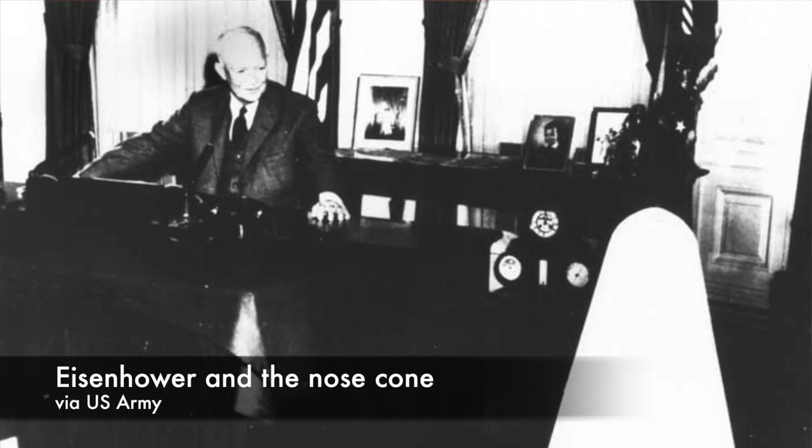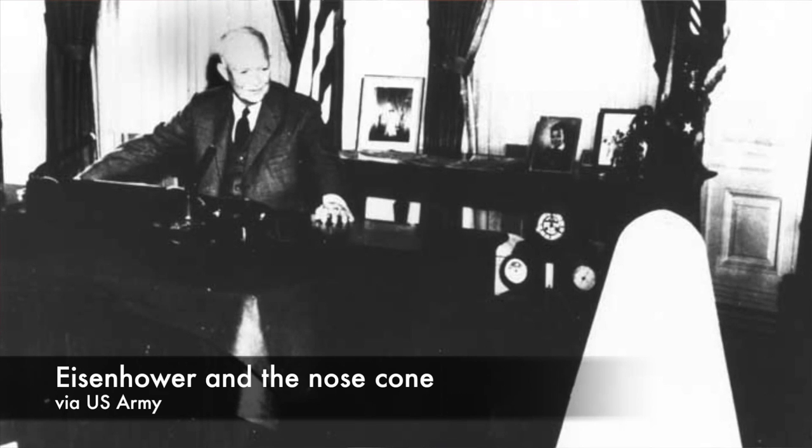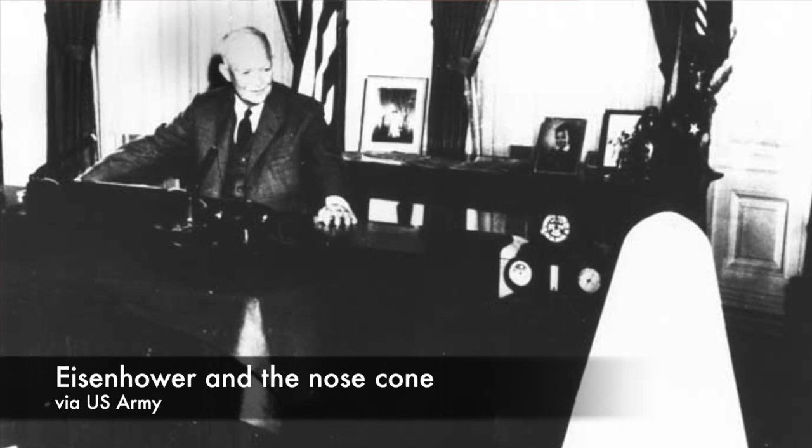On the heels of these two massive Soviet successes, morale in America was understandably low, and the country was still a month away from its own satellite launch attempt. For Eisenhower, the nose cone sitting on the floor of his office was emblematic of America's continued technological superiority and soon-to-be dominance. Pointing to it, the President said it was clear proof that America's technological might is not static but is constantly moving forward with technological improvement.